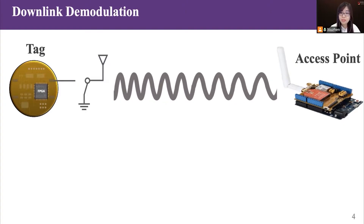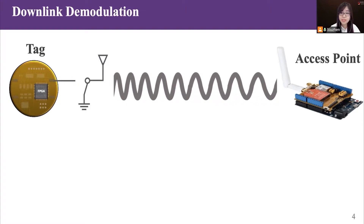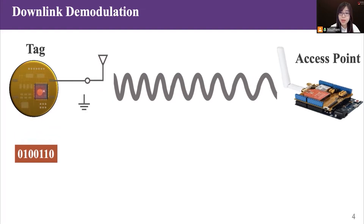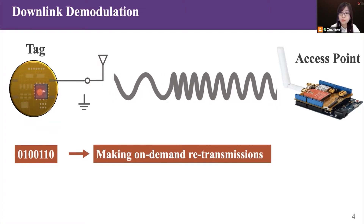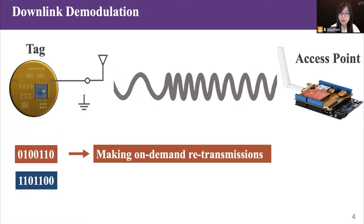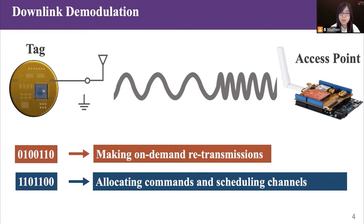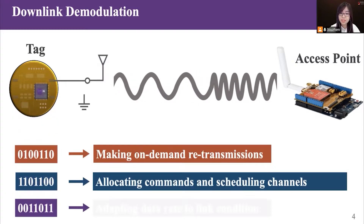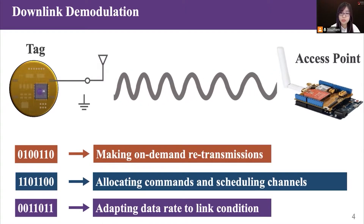Therefore, we focus on the advancement of downlink from the access point to the tag. The tag can not only reflect the carrier signals, but also demodulate them. For example, the backscatter tag demodulates feedback signals from an access point and makes a retransmission only if asked to do so. Second, the backscatter tag can allocate commands and schedule channels — the access point monitors the wireless spectrum and notifies the tag to switch channels in the presence of interference. Third, the backscatter tag can adapt its data rate to the link condition based on feedback messages.